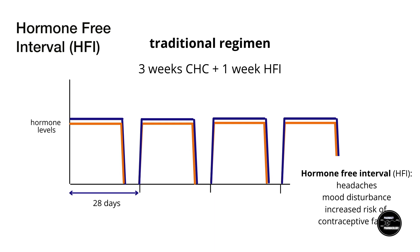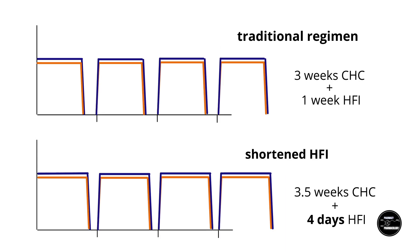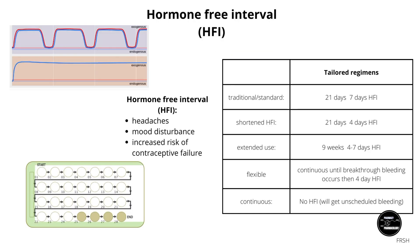Another feature of CHCs is their hormone-free interval, or HFI. Traditionally the HFI would be 7 days, intended to superficially simulate natural menstruation, although it's not actually a proper menstrual bleed. The HFI is associated with adverse effects such as headaches and mood disturbances, and the 7-day interval also increases the risk of contraceptive failure should the person forget to restart the pill after the break. Suggested regimens include shortening the HFI to 4 days or excluding it completely, having a hormone-free interval once every 3 months so you would only have a bleed 4 times a year. HFIs don't typically apply to progestin-only pills, which are normally taken continuously without a break, apart from the latest progestin-only pill containing drospirenone.